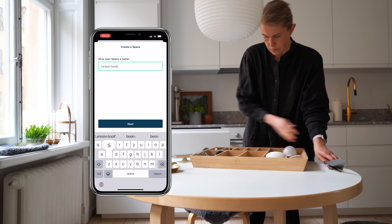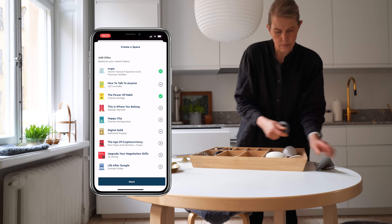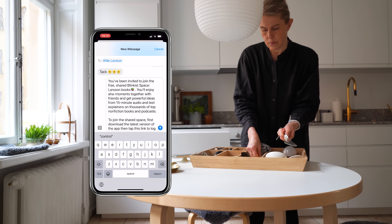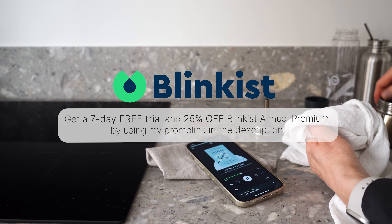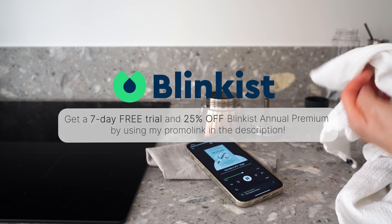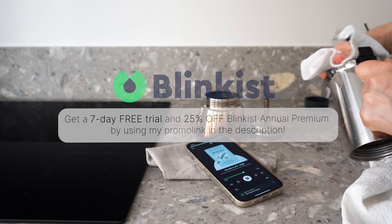Also don't miss Blinkist Spaces — this feature allows you to create a space with friends or family where you can recommend titles to each other. All members of a shared space can access all titles in the space with or without a Blinkist Premium subscription. Right now Blinkist has a special offer just for my viewers: get a 7-day free trial and 25% off Blinkist annual premium by using my promo link in the description box.